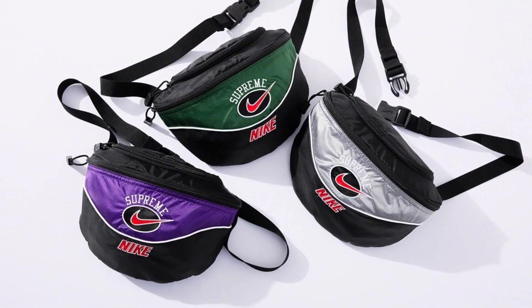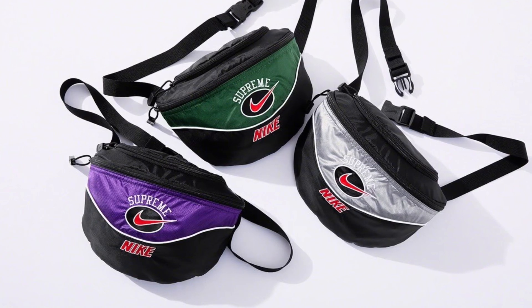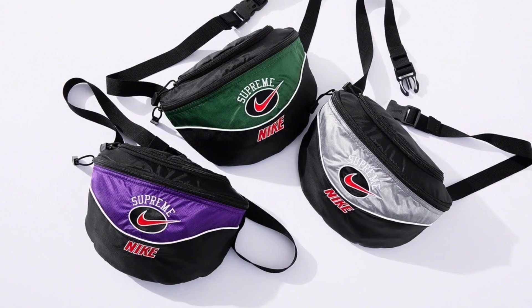Lastly we have the shoulder bags in three colorways. Given the history of Supreme shoulder bags, these are going to be an instant sellout. Here I see the green colorway actually doing the best on the resale market — it just looks like the best one out of the three.